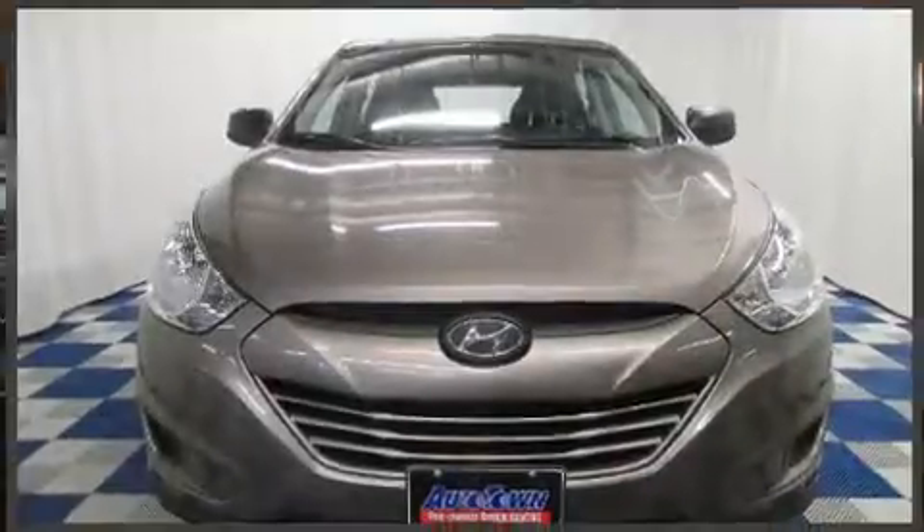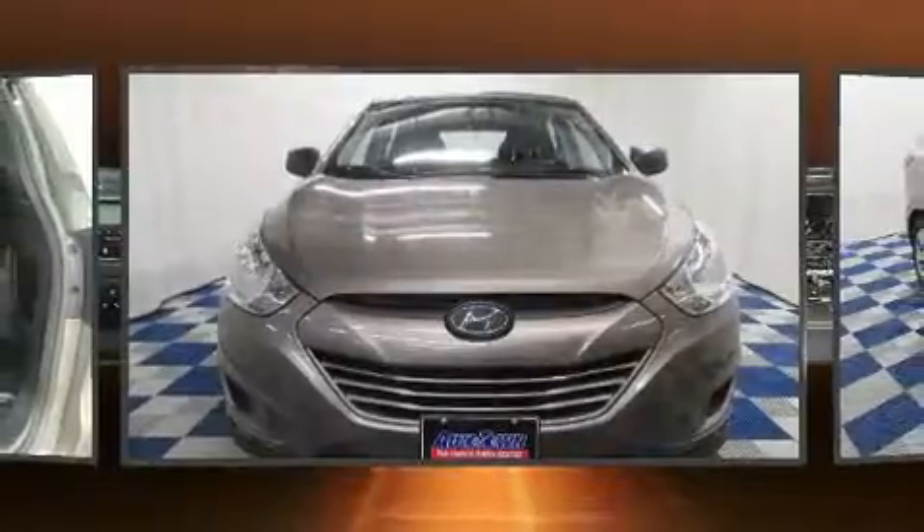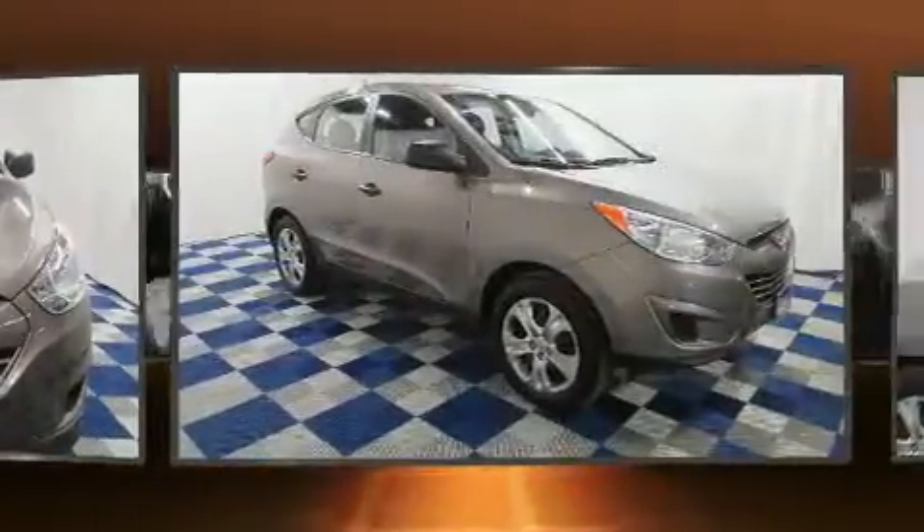The 2013 Hyundai Tucson. It features an automatic transmission, front-wheel drive, and a two-liter four-cylinder engine.